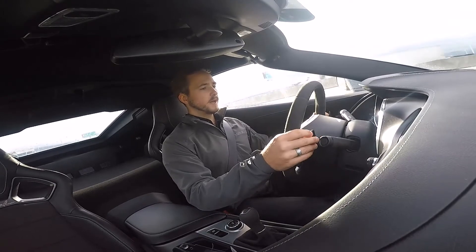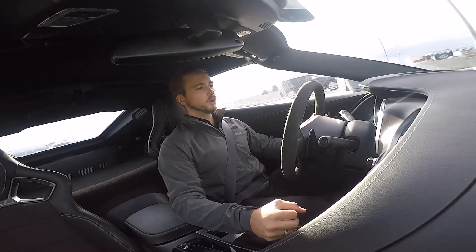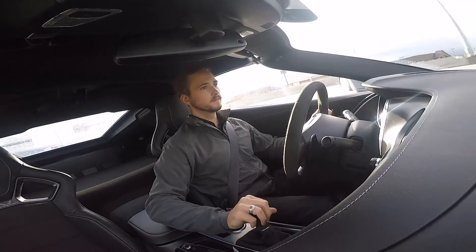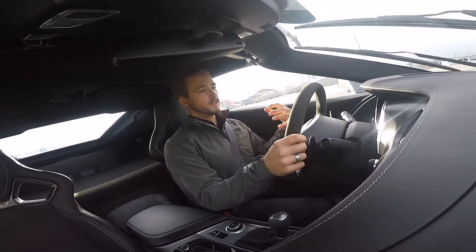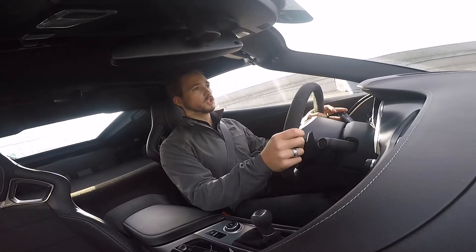What's really cool is the rev match function. When you put it into a lower gear, the car automatically matches the revs for you. So if you don't quite know how to heel-toe, the Corvette can do it all for you — which is super sweet.